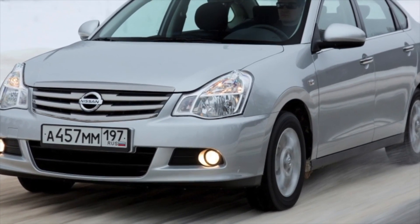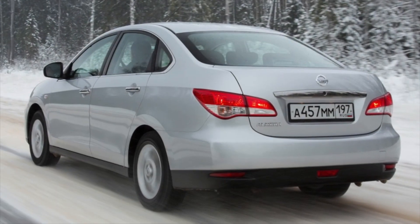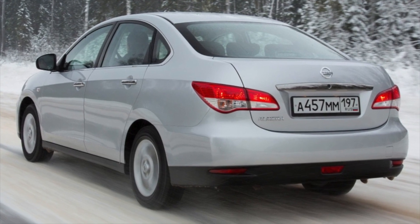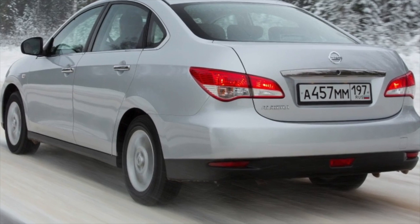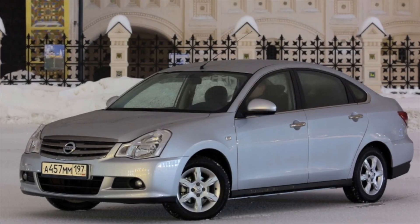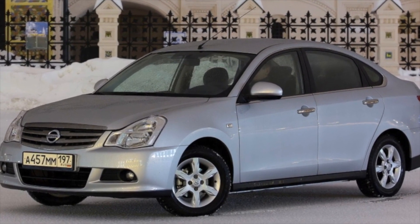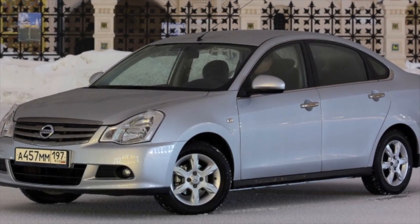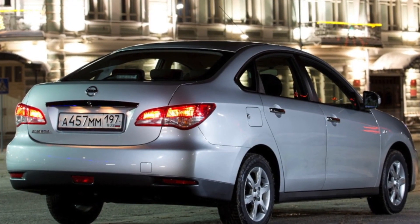The interior design of the Nissan Almera G15 strongly resembles the first-generation Logan, and the build quality and finishing materials have not improved much since then – the same hard plastic, cheap seat upholstery fabrics, and asymmetrical gaps. The instrument panel has weak and unpleasant illumination, making it not always convenient to read information from it. Additionally, the upper part of the instruments is partially covered by the steering wheel rim. The disadvantages also include the lack of a folding mechanism for the rear seat back.